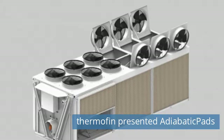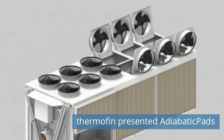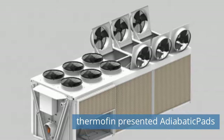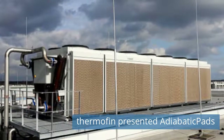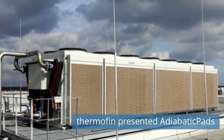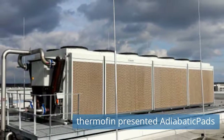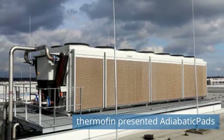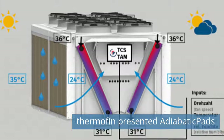First News Today: Thermofin Presented Adiabatic Pads. Thermofin dry coolers, condensers and gas coolers can be equipped optionally with adiabatic pads. Depending on the customer's choice, this type of adiabatic pre-cooling allows outlet or condensation temperatures below the ambient temperature, or a considerably higher unit performance with the same footprint.